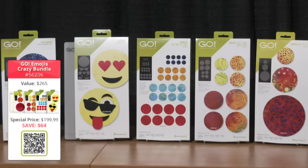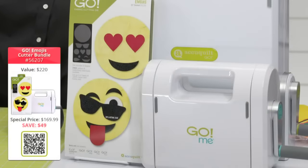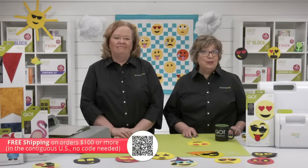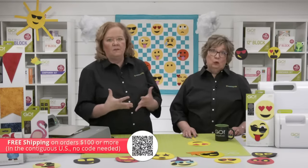The Crazy Bundle is a $265 value, available today for $199.99, saving you over $64. The Go Emojis Cutter Bundle features the Go Emojis die plus the Go Me fabric cutter starter set, valued at $220, available today for $169, saving you over $49. Plus, you get free shipping when you spend over $100 in the contiguous U.S. — no code needed. All of our Go Emojis bundles have been marked down as much as possible.